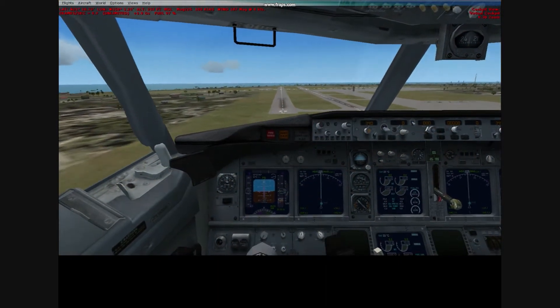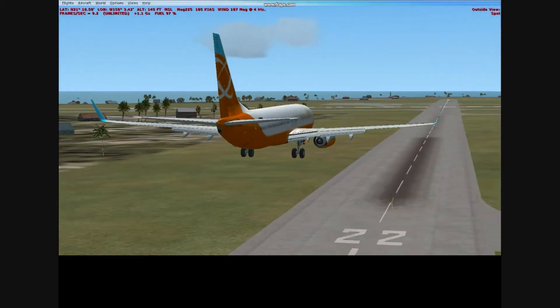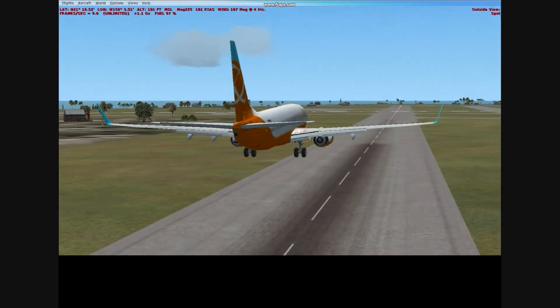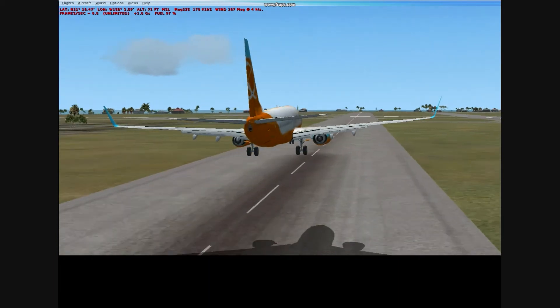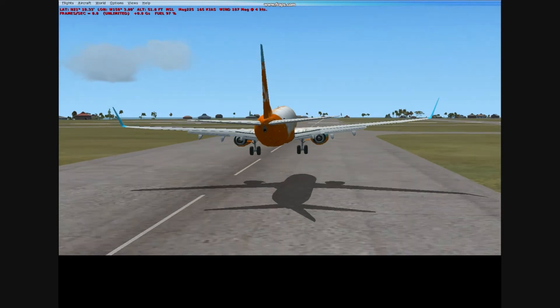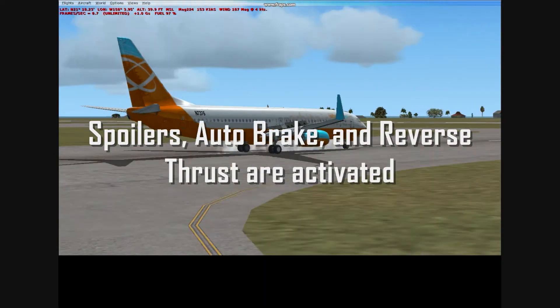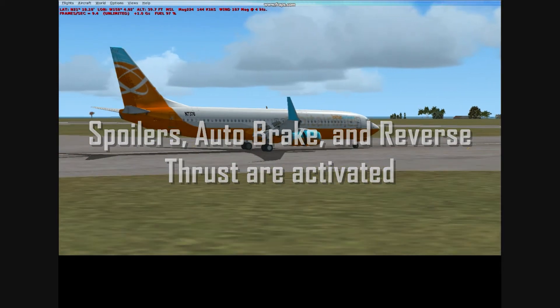I do realize I was a little bit fast on approach and a little high, but still a pretty nice landing. I did flare way too much there, but we have a pretty soft touchdown. Our spoilers, autobrake, and reverse thrust are activated.